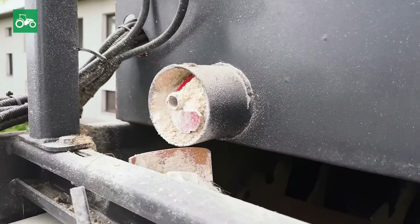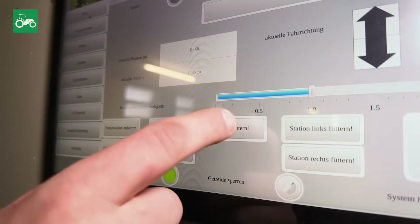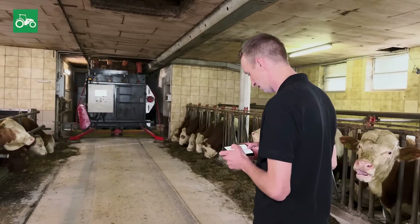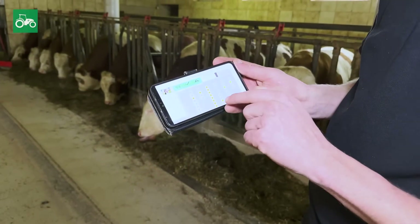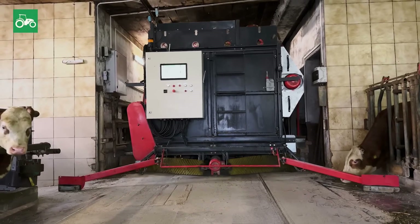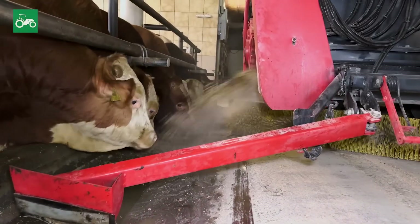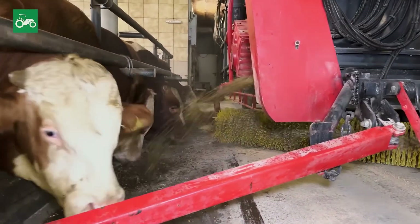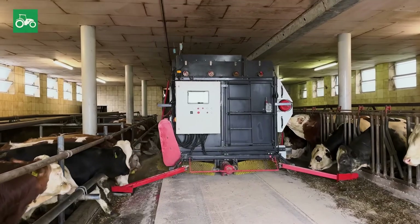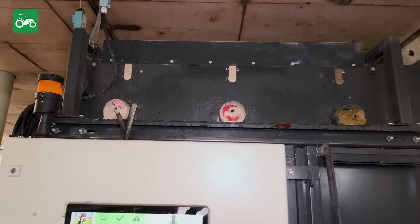How do you control your feeding robot? I can control it directly on the display on site, or I can control it on my phone. When I'm at work or lying in bed, I can check if there's an error. The whole thing is a programmable logic controller control system. The program runs automatically in the morning, controlled by a timer. The first feeding starts at 5 o'clock in the morning, and then we feed every 3 hours. Refilling occurs at 8 a.m., 11 a.m., 2 p.m., 5 p.m., and 8 p.m., every 2.5 days.